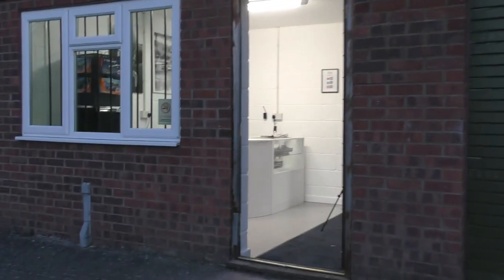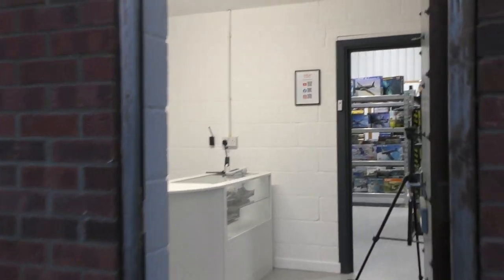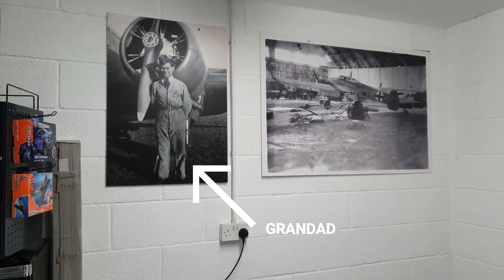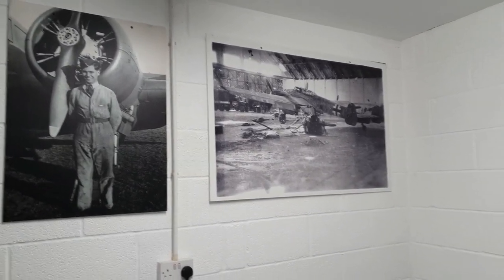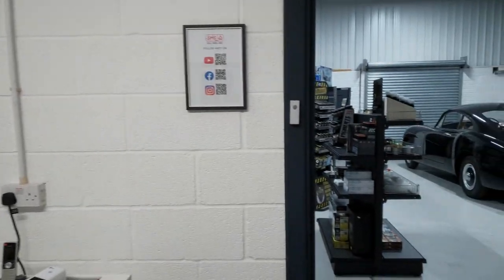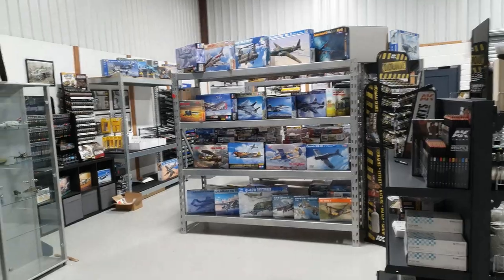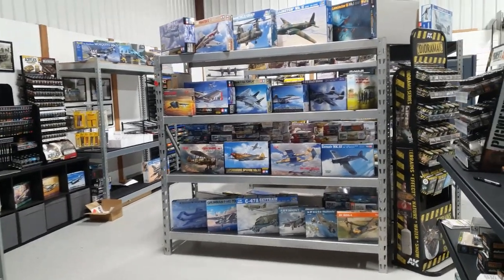So everyone, welcome to Scale Model Shed. I wanted to open this as not only a high quality shop that people can walk into, but also incorporating an historical aspect that makes the shop a really interesting place to visit. What you see here is our opening stock, and our products and ranges will be constantly expanded on over the coming months.